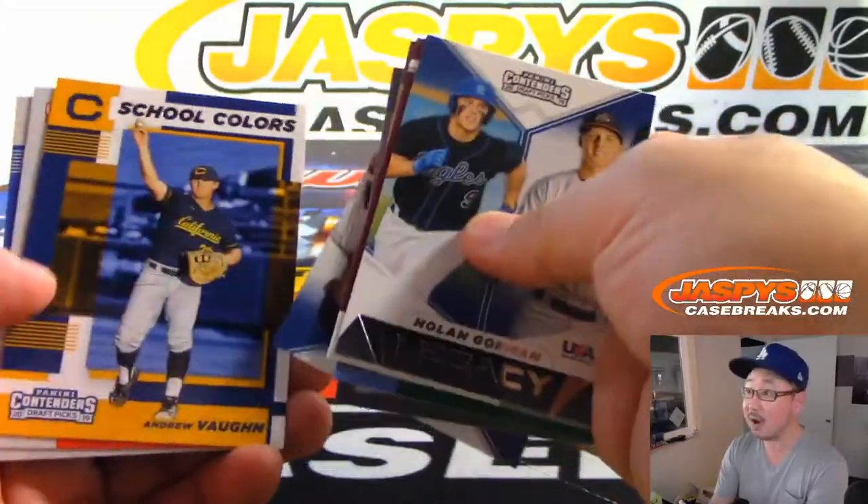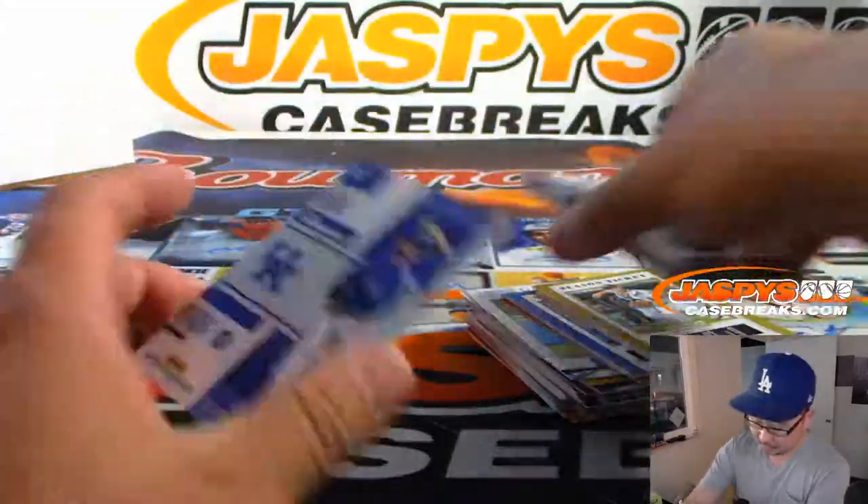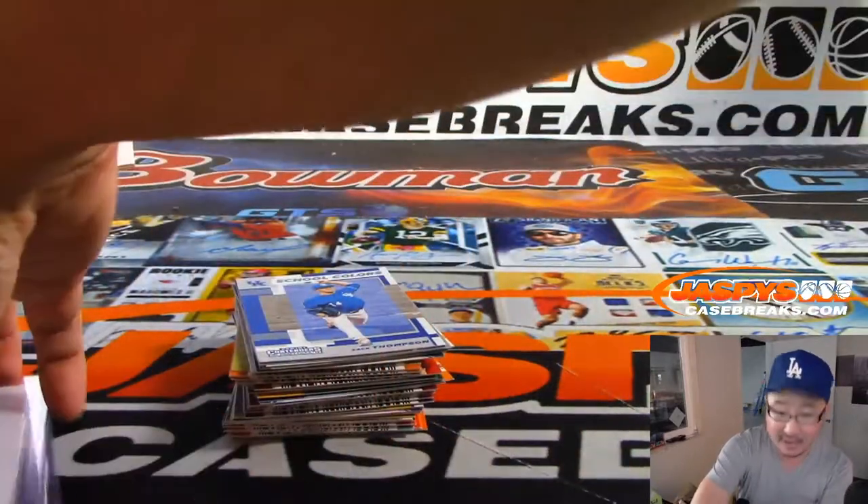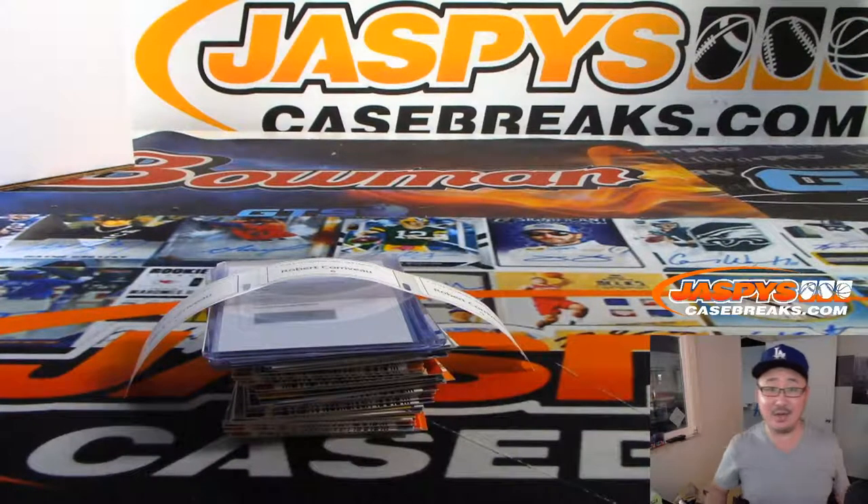And there you go, Robert. Here are the last few cards — all of these will ship. Zach Thompson in school colors closes things out. And there you have it, ladies and gentlemen — that was random pack number 7 from JaspysCaseBreaks.com. There'll be more in the store, so check it out. We'll see you next time. Bye-bye.